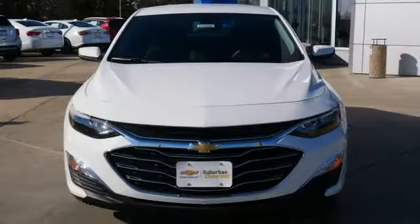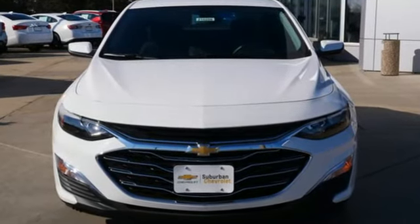Chevy, 100 years of icons. You'll never know until you try — test drive it today.